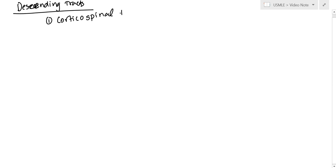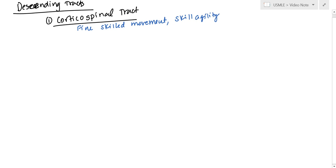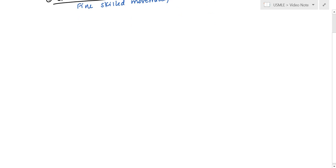Now we're going to start looking at the descending tracts. The first one we're going to look at is the main one, which is the corticospinal tract. The corticospinal tract is primarily dealing with fine, skilled movements, and it can also help in skill and agility. So this is the very precise one here.